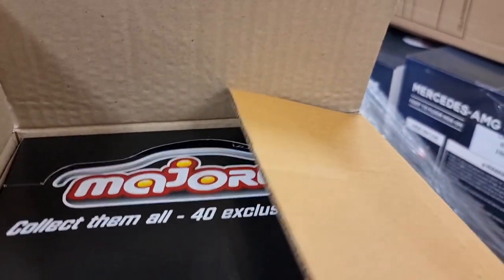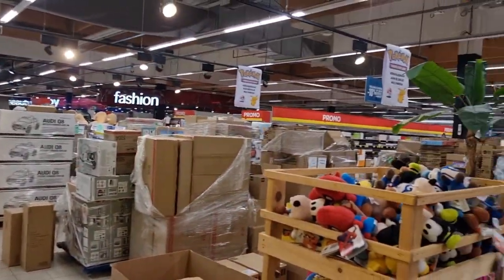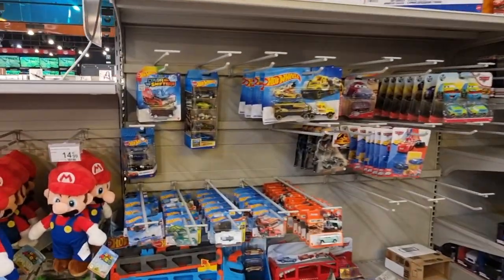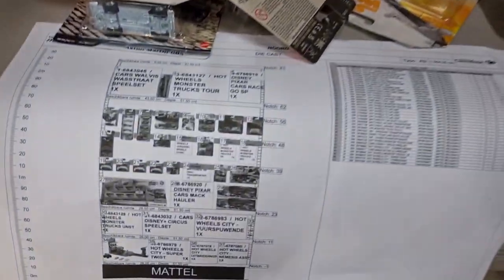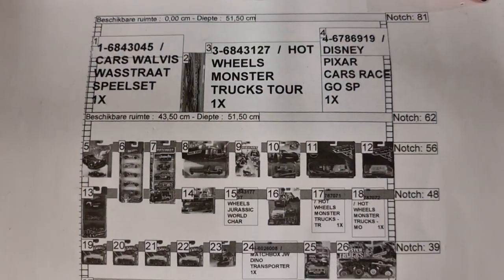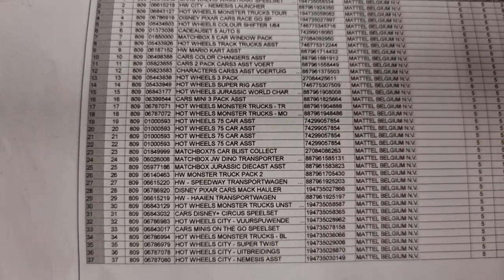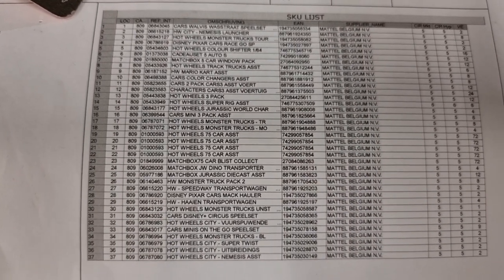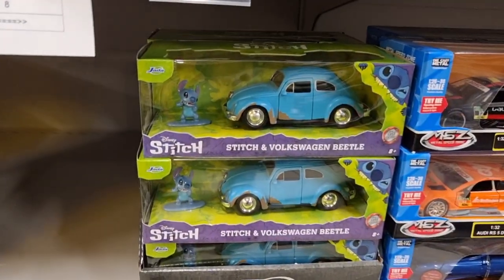Here we have a box with the Majorette 40 Exclusive Sport Cars - a really cool set including some exclusives. They're pretty busy. Here we got the Mattel section and it's not finished yet - a lot of old stuff. There's the list of what's coming for anyone interested. I can see some monster trucks and mainlines, but they already told me no mainlines today unfortunately - they come later. I checked last week and still no mainlines.